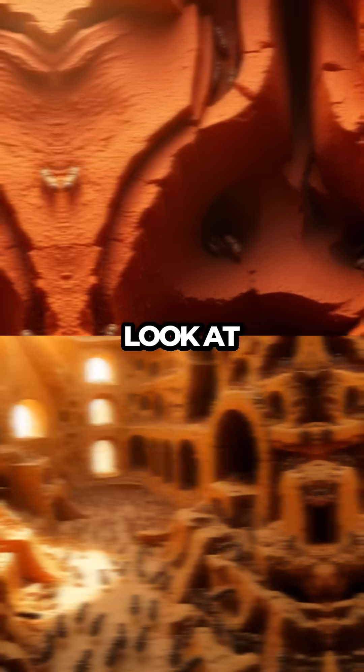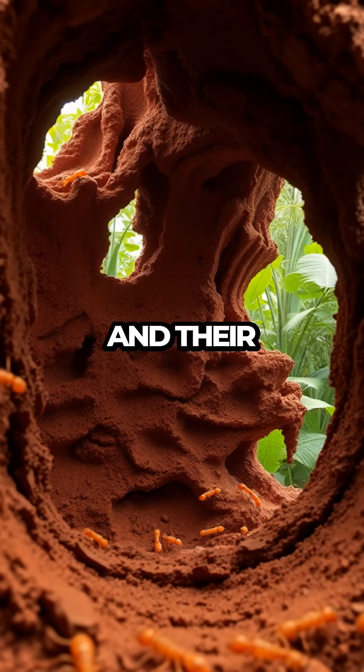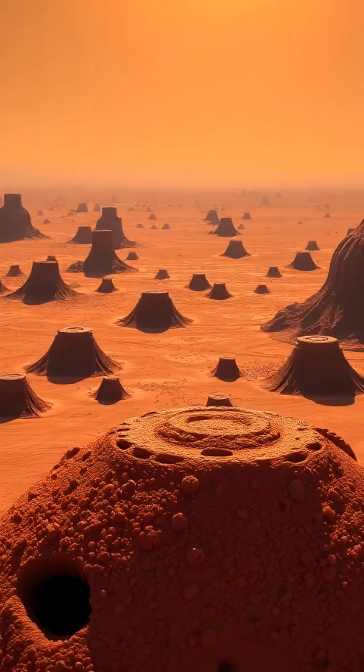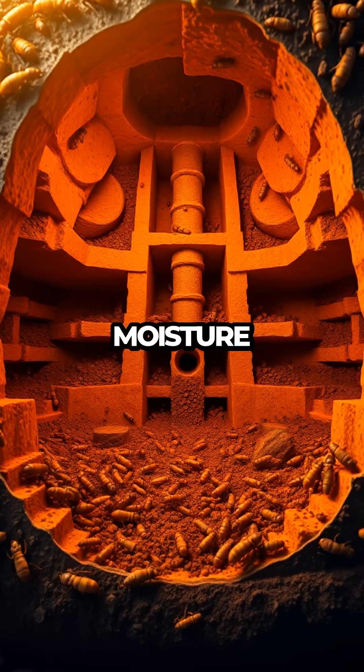Our journey begins with a look at the termite's habitat. These industrious insects thrive in warm, humid environments, and their mounds can be found in tropical and subtropical regions across the globe. But what makes these mounds so special? Each one is a marvel of engineering, equipped with natural air conditioning and moisture control systems.